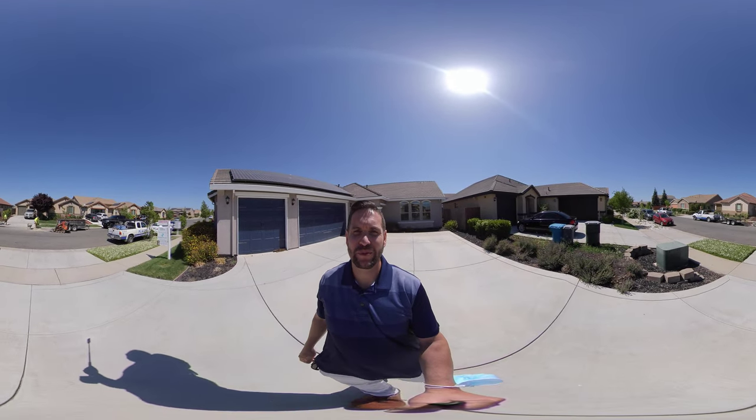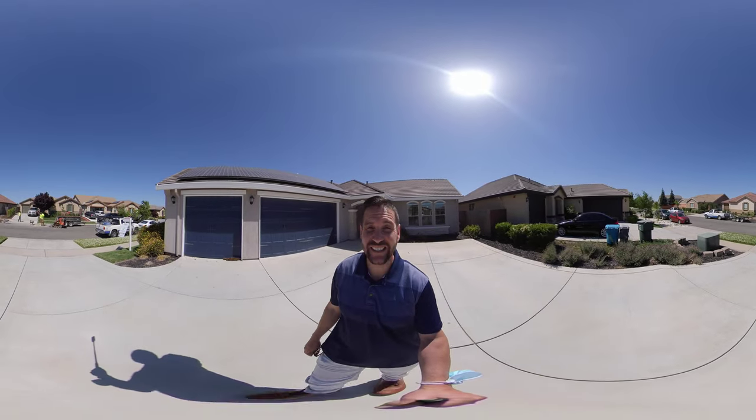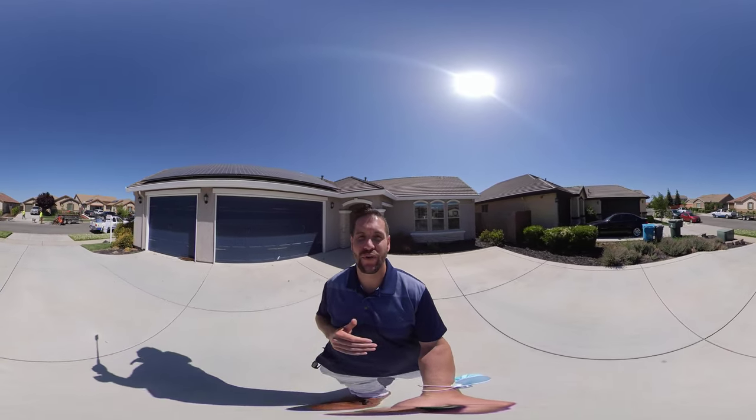Hello, this is Brandon Leon with Better Homes and Gardens. I'm here in Plumas Lake today to give you a real 360 home tour of 1989 Bidwell Bar Drive.